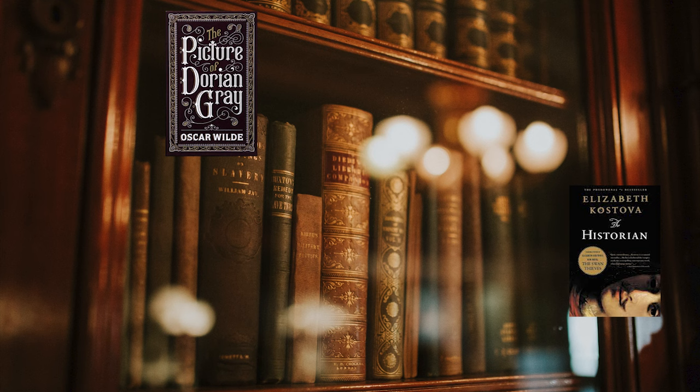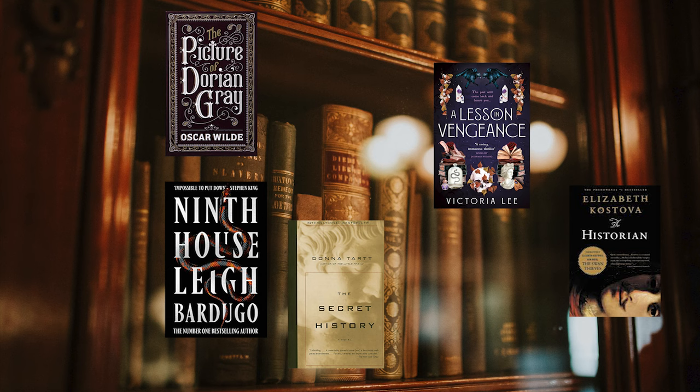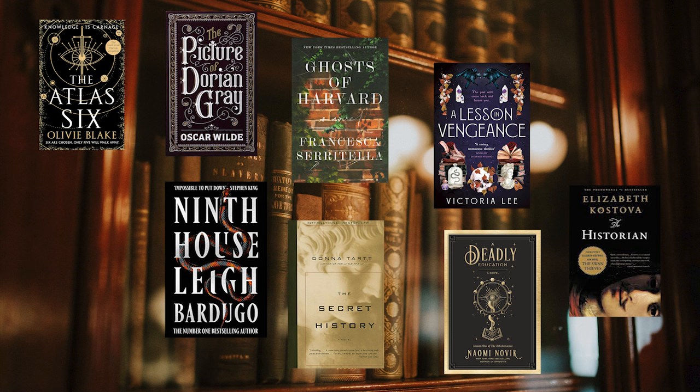I feel like this video wouldn't be complete if I didn't recommend some kind of literature, since dark academia is dedicated to scholarly learning. Here are some recommendations to read and also put on display in your space: The Historian, The Picture of Dorian Gray, The Secret History, Ninth House, A Lesson in Vengeance, The Atlas Six, A Deadly Education, Ghosts of Harvard, Renaissance Gothic, and The Library of the Dead.